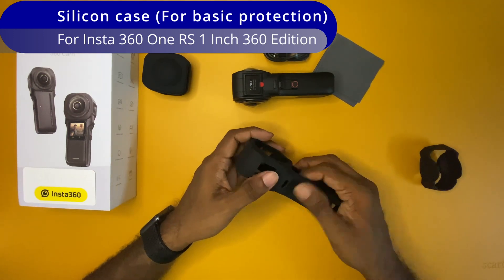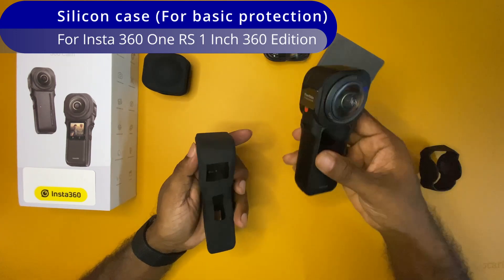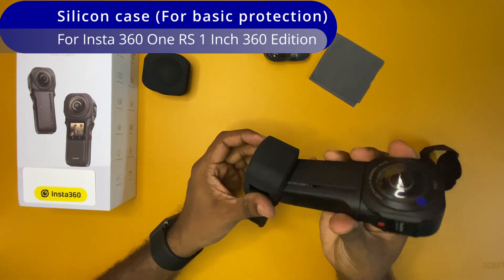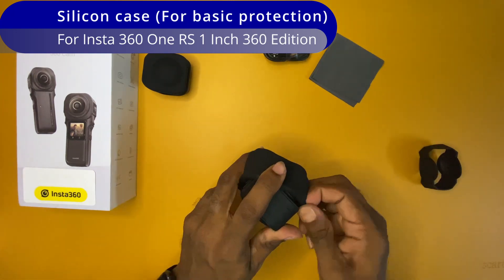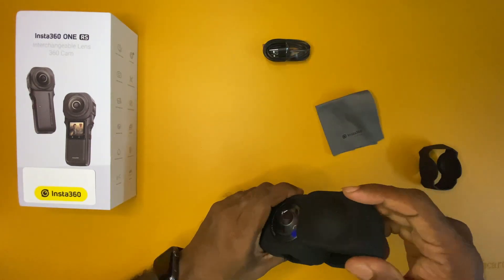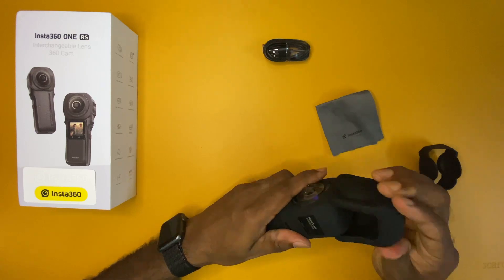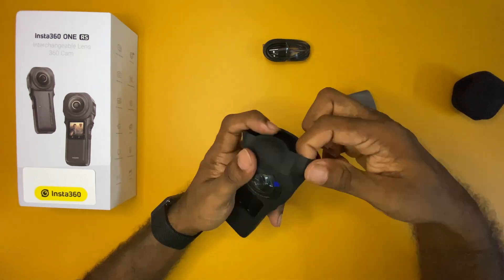You should always use a lens protection cap on this camera. You will get a lens cap by default from Insta360 in the packet. However, if you apply a silicone case, the lens protection cap may not fit properly because the silicone case increases the size of the camera by a small margin. The good thing is that when you purchase a silicone case like this one, you will also get a separate lens cap which suits the silicone case.